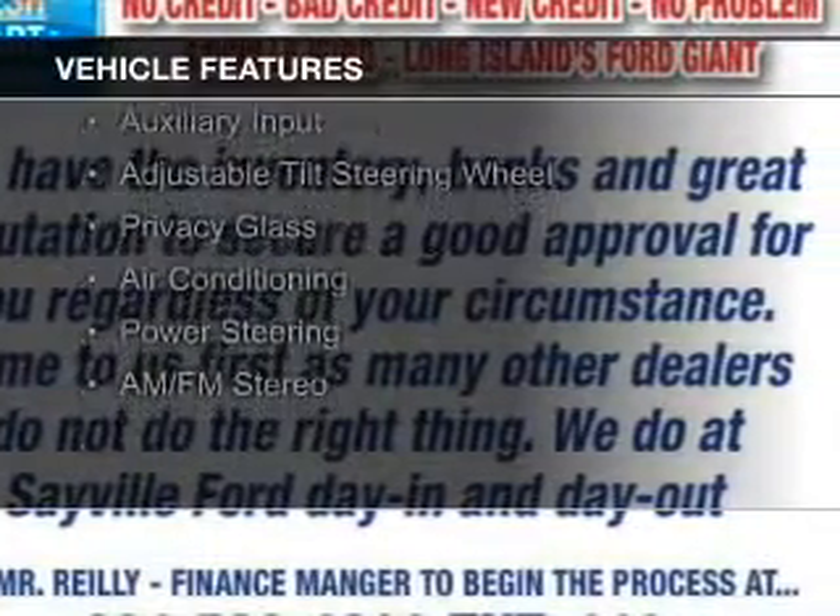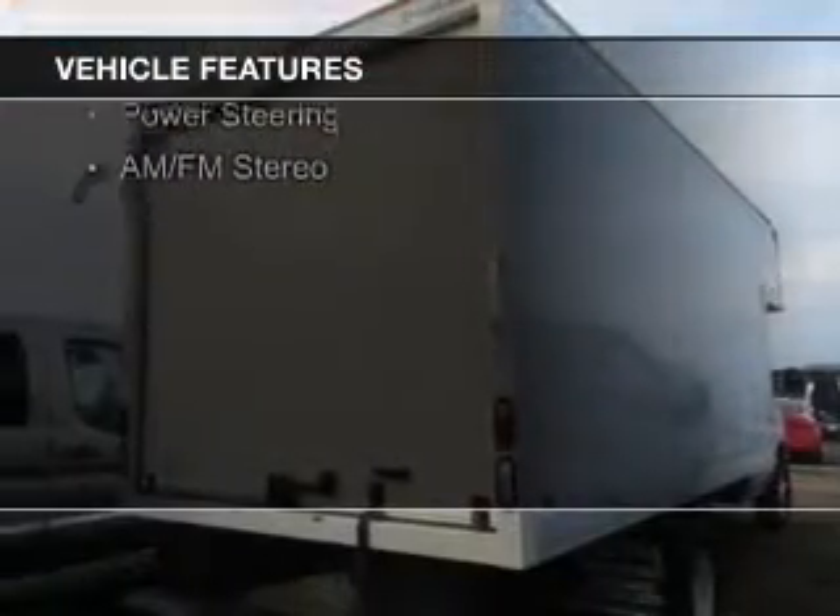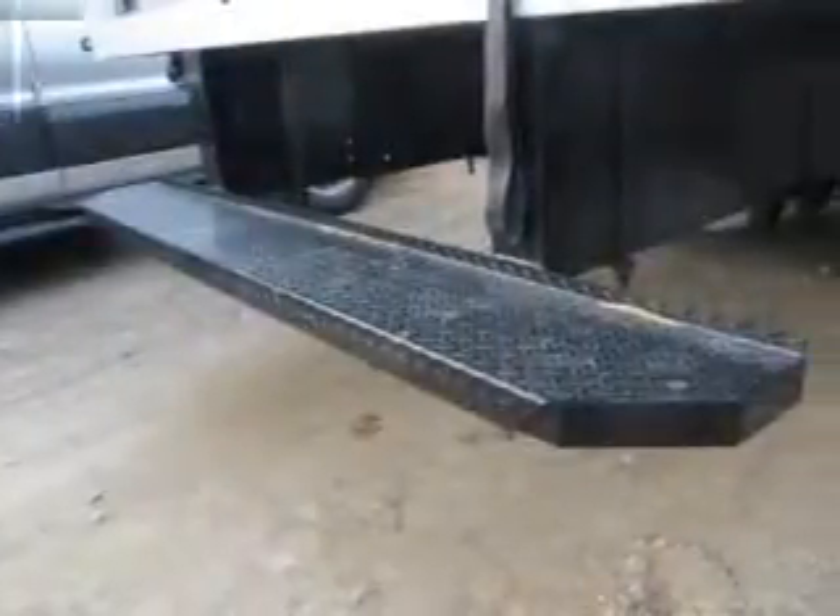The features include digital audio input, an auxiliary input, an adjustable tilt steering wheel, privacy glass, air conditioning, and power steering.